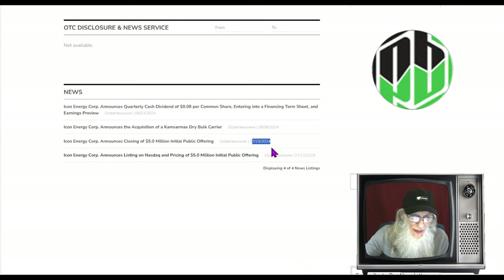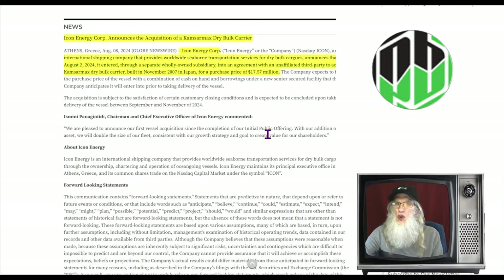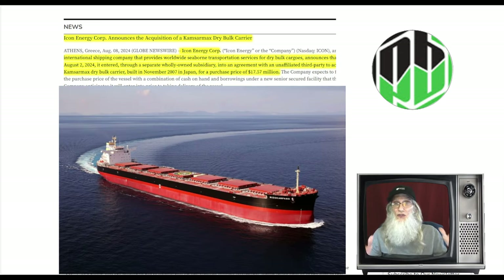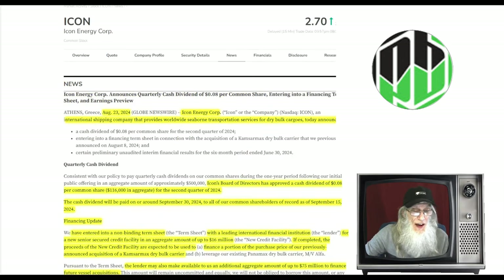On August 8th, they announced they acquired the Commissar Max, a dry bulk carrier — a huge, very large ship that carries dry bulk cargo. It was made in 2007, comes from Japan, and they're paying about $17.5 million for it. I don't know exactly how many ships they have, but I presume they have more than one since they've been making millions and were in business before coming to market. Now they've just added another vessel.